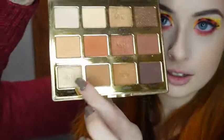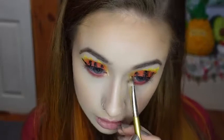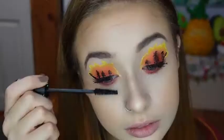And with this flat brush, I'm going to be taking the shade Candle from the Tartelette Toasted Palette. For mascara, I'm using my Essence Lash Princess Mascara.